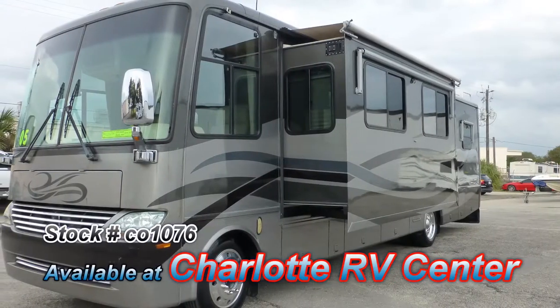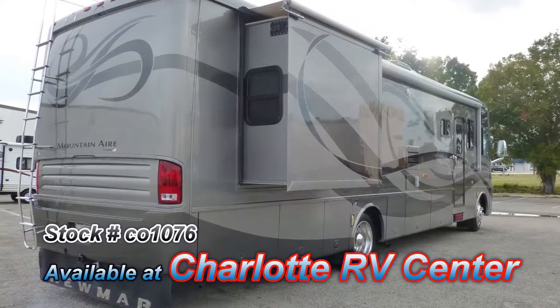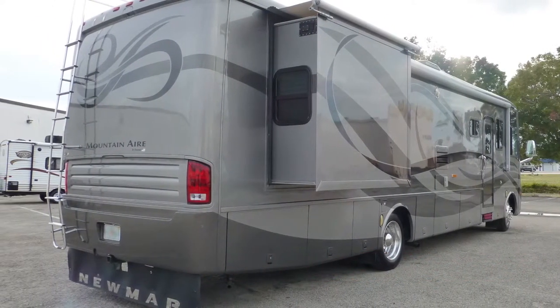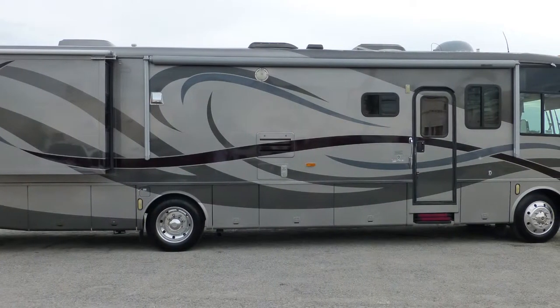At 37 feet long with one bedroom slide and one living room slide, it has an incredible amount of living space, allowing you to live your RV dream.